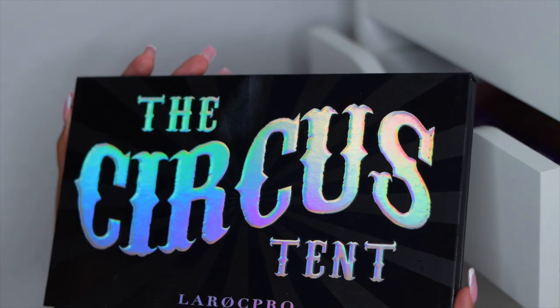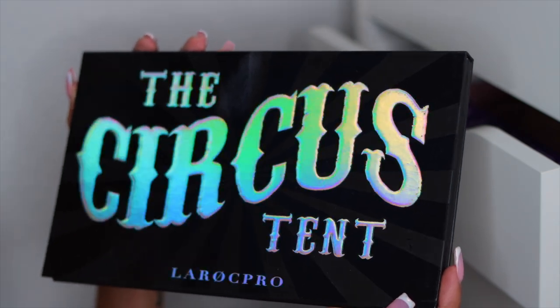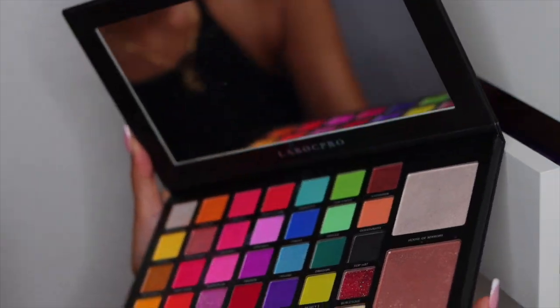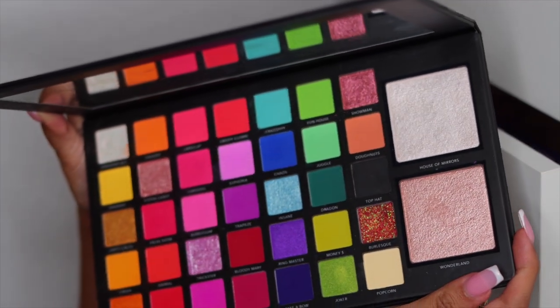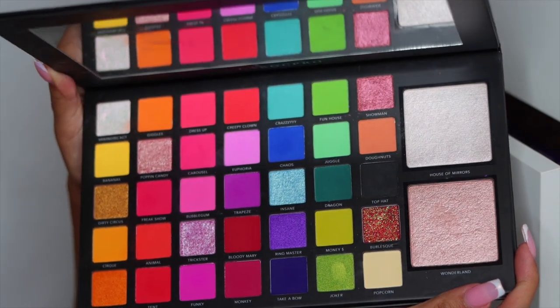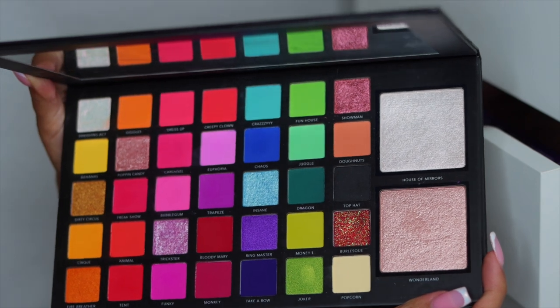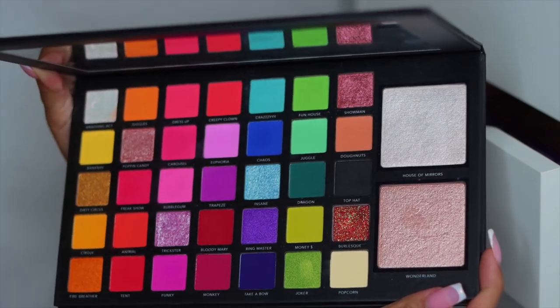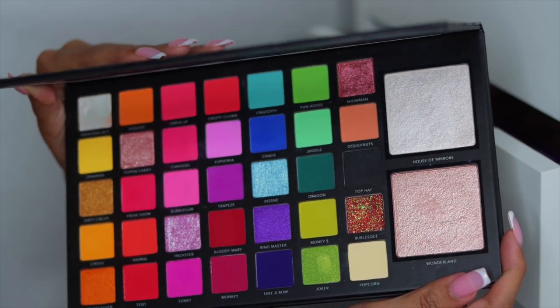Next I have the Lorac Circus 10 palette. Another amazing brand — this is a UK brand. I'm obsessed with UK makeup; I feel like they're just on another level and we are so behind here in the US. Their artistry is just top tier. This palette is amazing — the pigment is insane and it blends so well. I do have a few videos with this palette on my channel — I'll link them down below in the description box.